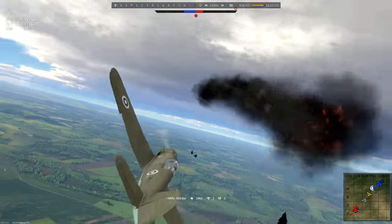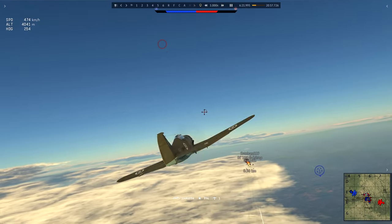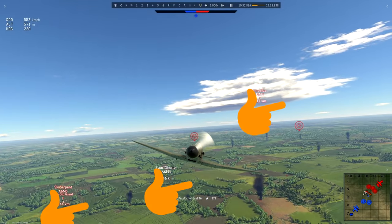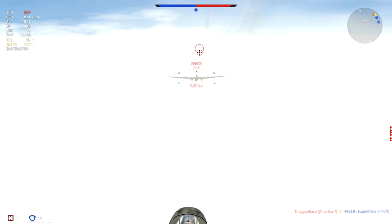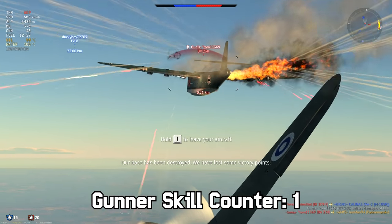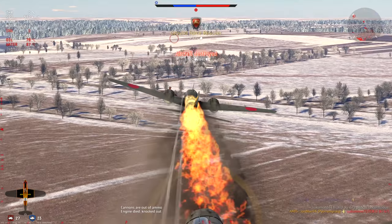With all of this in mind, the Pyörremyrsky is a well-rounded fighter for its tier, best utilized at medium altitudes deleting enemy fighters and lightly armed multi-engined machines via the tried and true method of: observe, commit, attack, extend, and repeat. But be warned that attacking any multi-engined machines with determined gunners may result in your wooden plane suddenly becoming a flaming hulk faster than you'd expect — screaming FINLAND!